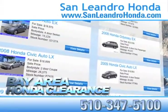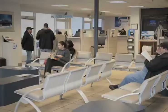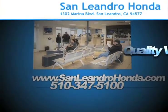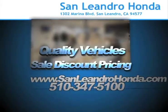Check out our Bay Area Honda clearance. Come to the Bay Area's best location, San Leandro Honda, for quality vehicles and sale discount pricing.